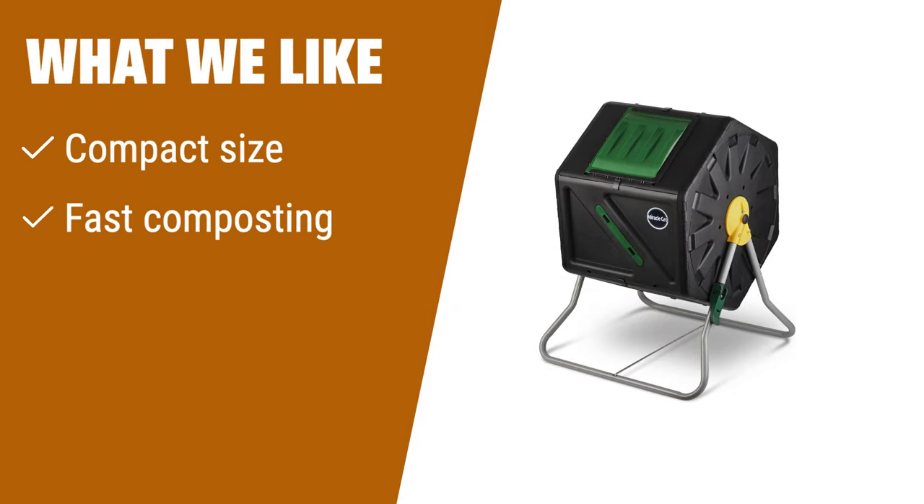What we like: limited space shouldn't limit your composting efforts. The Miracle-Gro small composter is specifically designed for tight spaces. It quickly transforms your food and garden waste into nutrient-rich compost, thanks to its unique aeration system. With year-round usability in a compact size, this compost bin is perfect for balconies, porches, patios, or rooftop gardens.